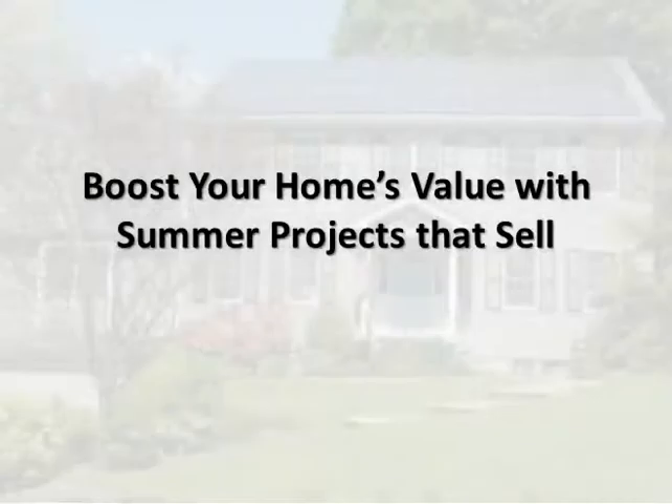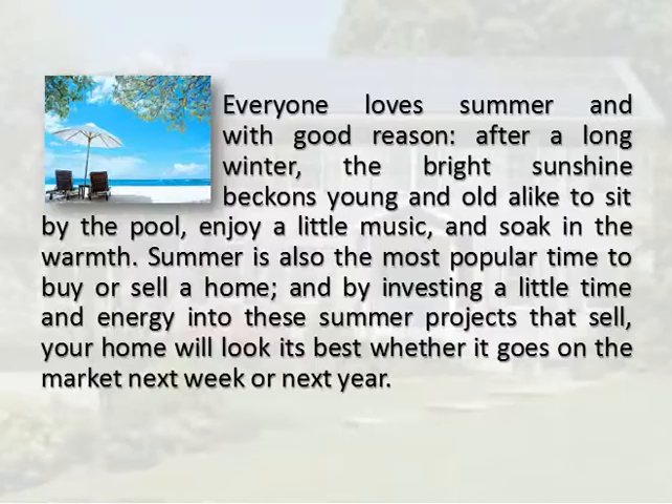Boost your home's value with summer projects that sell. Everyone loves summer and with good reason — after a long winter, the bright sunshine beckons young and old alike to sit by the pool, enjoy a little music, and soak in the warmth.